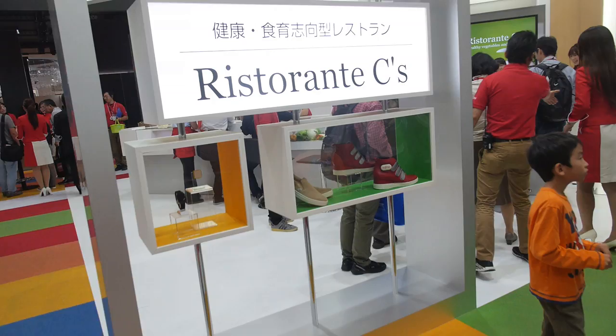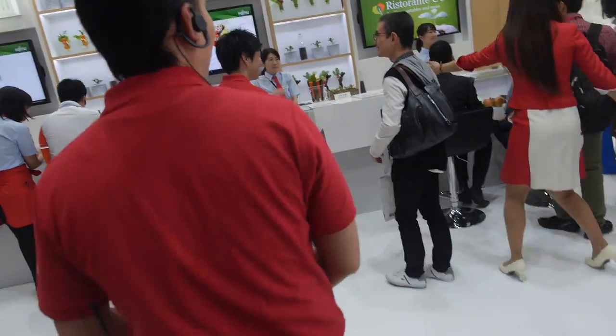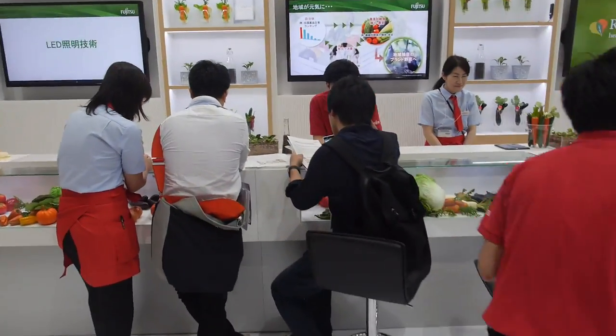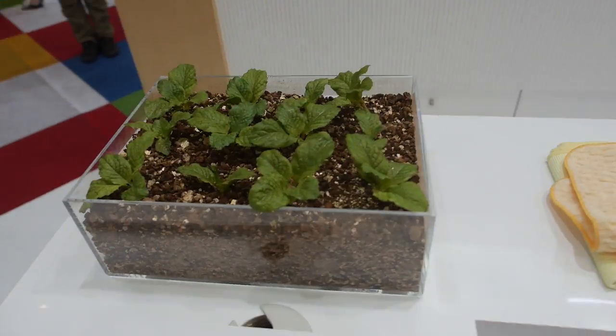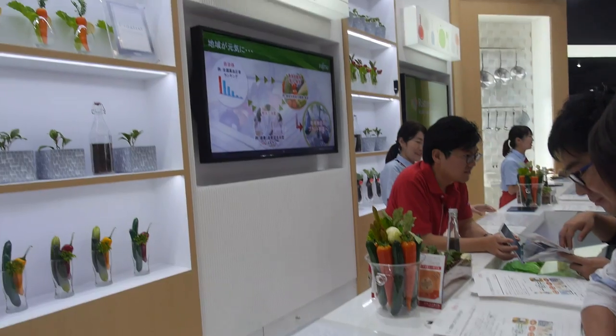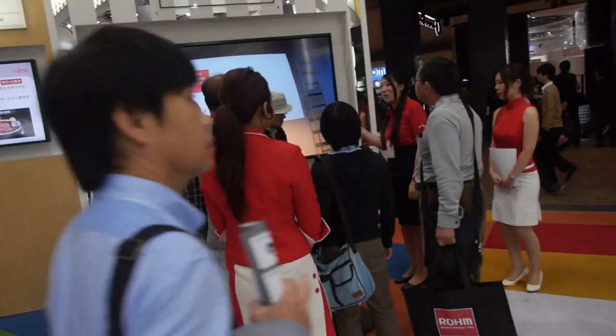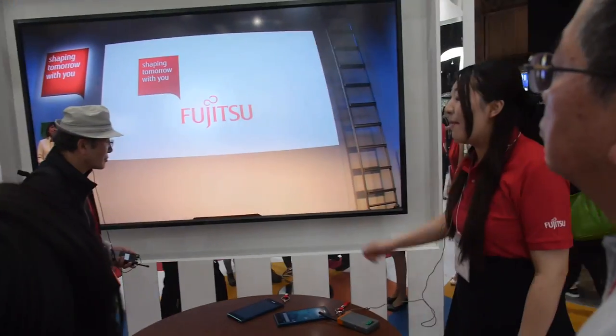And then we have a restaurant — smart wedge tracker. This is all the food, growing their own greens and stuff, LED lighting, growing food, nice broadcasting.